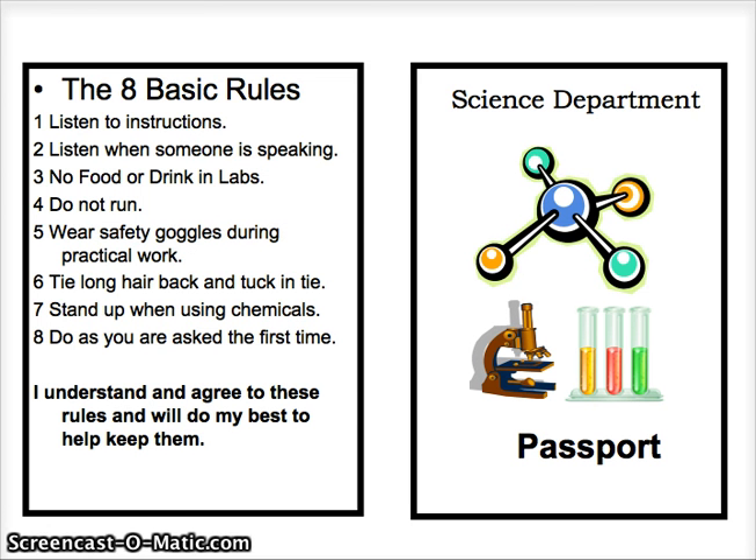The eight basic rules are listed here: listen to instructions, listen when someone is speaking, no food or drink in labs, do not run.